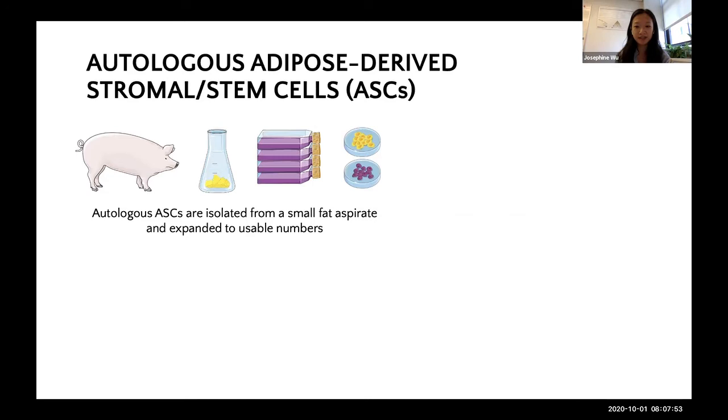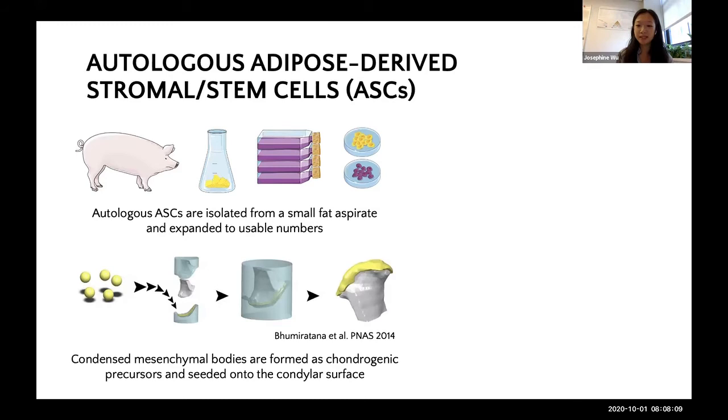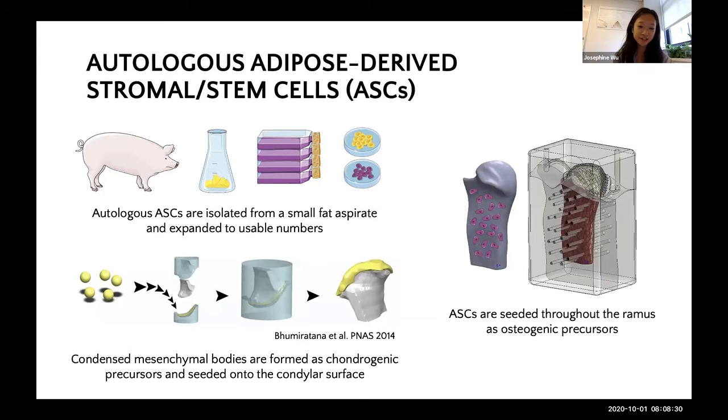On the cell side of things, we start by giving each animal a little bit of liposuction and harvest about 100 mls of fat. From that fat aspirate, we're able to isolate autologous adipose-derived stromal stem cells, or ASCs, and expand these to usable numbers by passage 5. For the chondrogenic progenitors, we pre-form condensed mesenchymal bodies, press a layer of these pellets onto the condylar surface of the scaffold, and then assemble the graft into its watertight bioreactor. In previous studies, we found that five weeks in our bioreactor is the ideal maturation time for these cartilage precursors, whereas three weeks is ideal for bone. Therefore we wait two weeks after adding the chondrogenic layer before seeding the remainder of these ASCs throughout the ramus as osteogenic precursors.